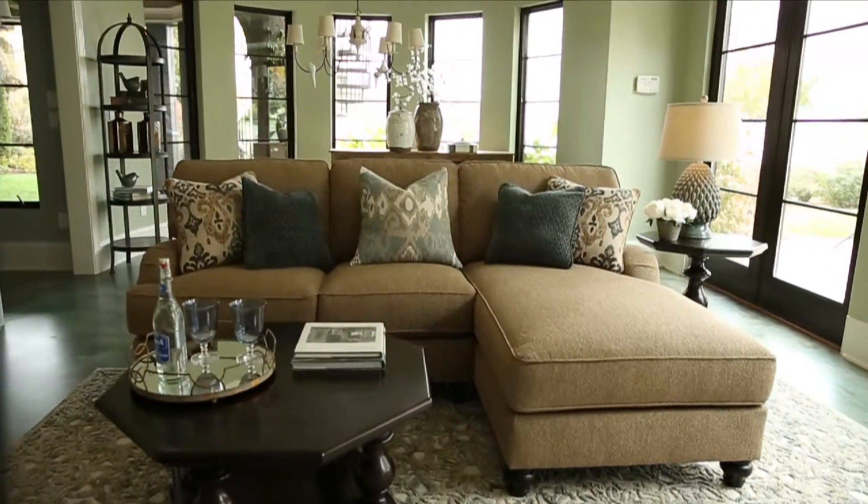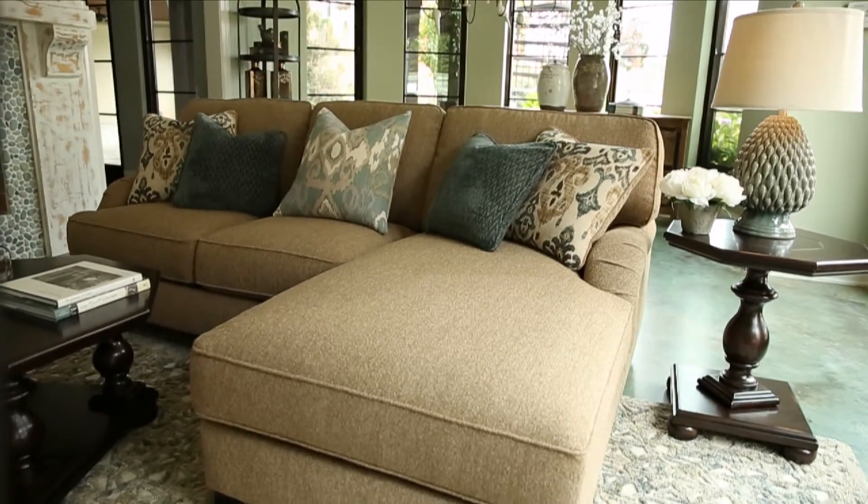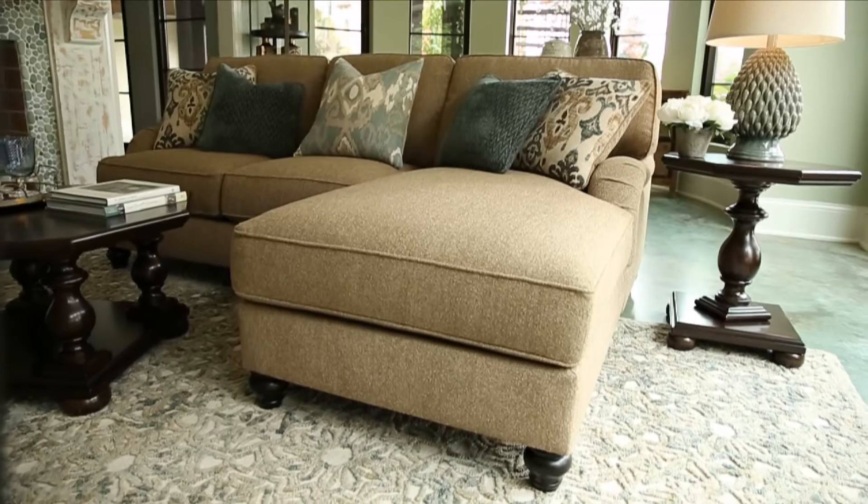Your living room just might be your most flattering accessory. How can you not look beautiful when you're reclining on these plush, welted seat cushions that fit like a tailored glove?